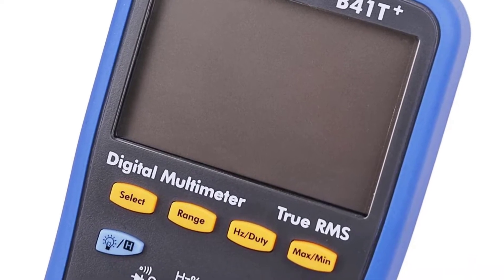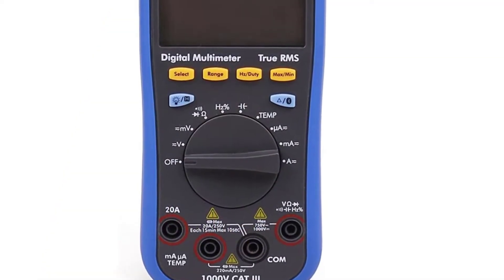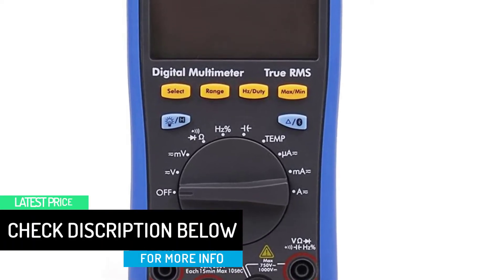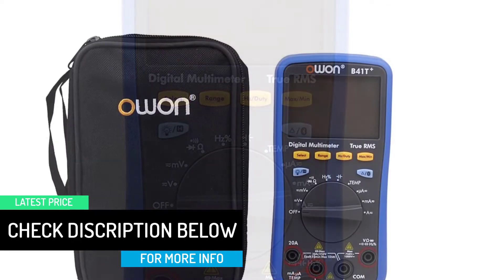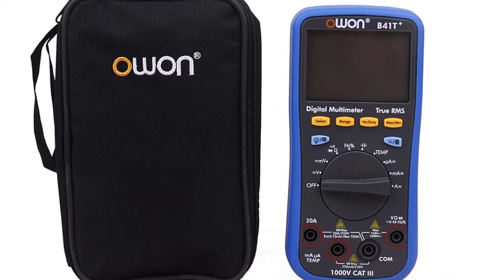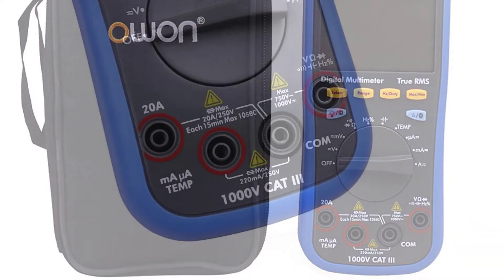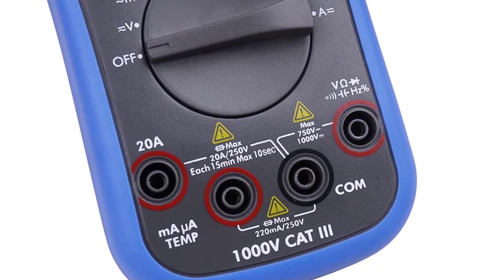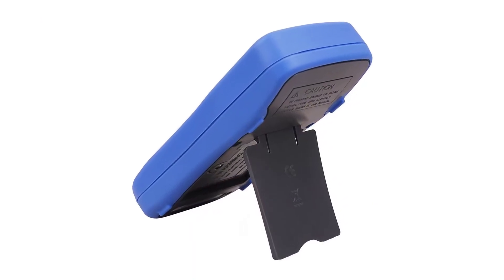Another impressive feature of the OWON B41T is the Bluetooth functionality, which allows for convenient use via a dedicated mobile app. It is compatible with Bluetooth 4.0. Also included is a smart voice reading function — you won't have to check the screen for measured variables. The multimeter also comes with a smart power-off option for extended battery life, and it supports true RMS values with a record period of up to 168 hours.